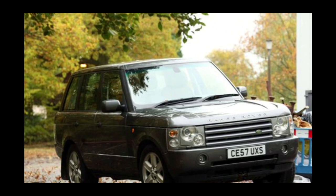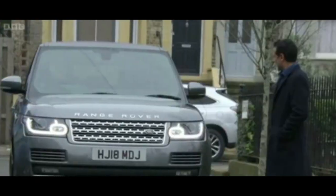First of all, a 2007 model Range Rover. Don't ask me exactly what its name is — it's a newer model of the Range Rover.